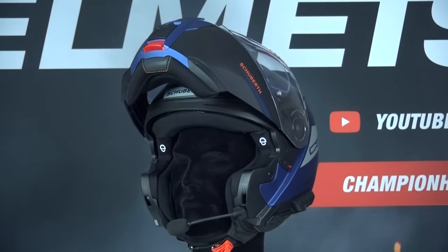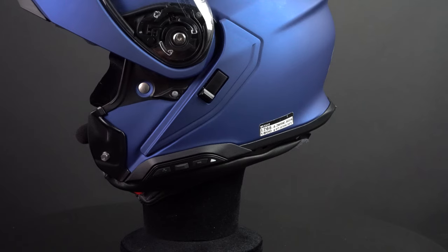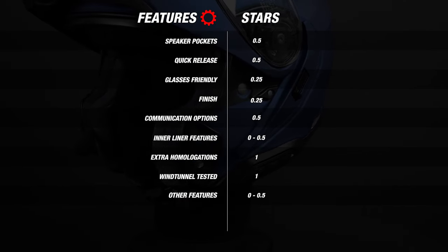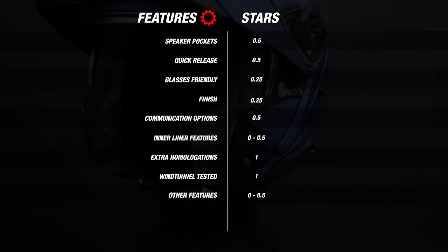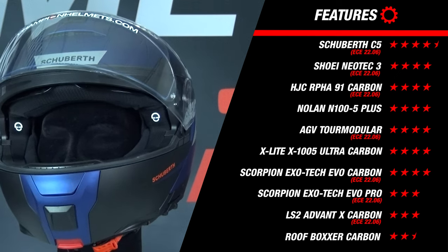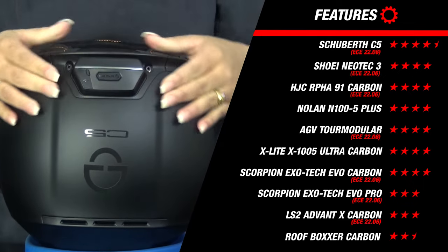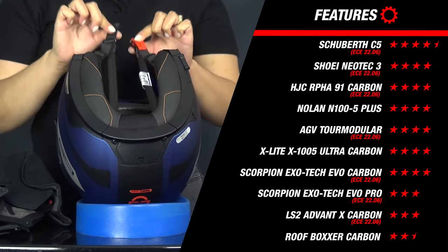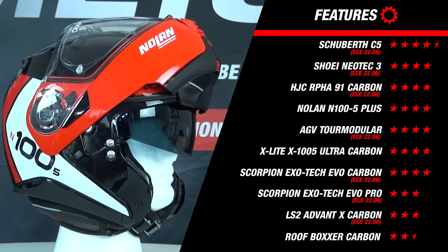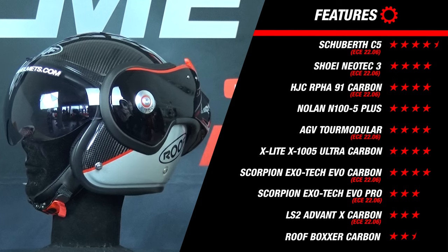Now we discuss all the bells and whistles these helmets are equipped with, using our features matrix. Not every feature is equally important — some are details while others have huge impact — so we've weighted options based on what riders ask us about most. The Schubert C5 scores 4.5 stars thanks to its extensive communication capabilities: built-in speakers, a built-in microphone, a completely hidden plug-and-play communication system, superior workmanship, an excellent flip-up mechanism, the anti-roll-off system, P/J and 22.06 certification, and wind tunnel testing. The Nolan N105 Plus also had a surprisingly good result here. The Roof Boxer disappointed again with barely any great feature worth mentioning.